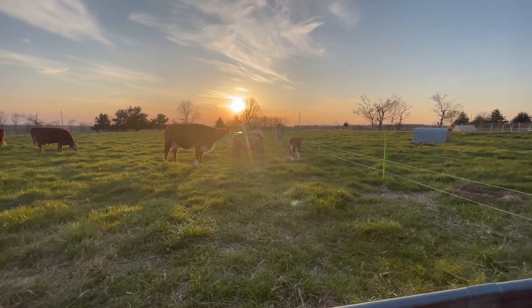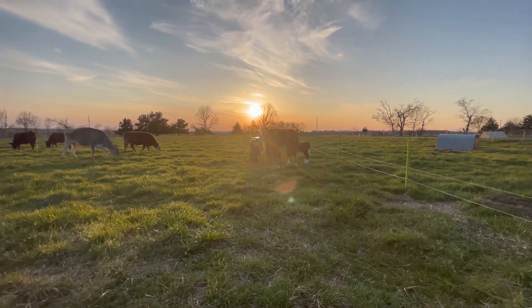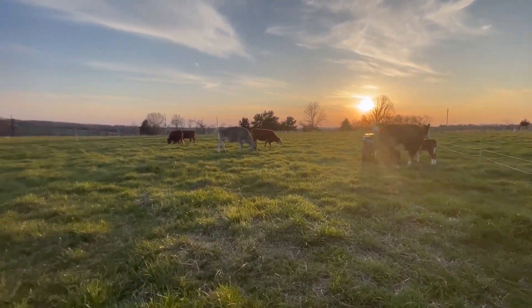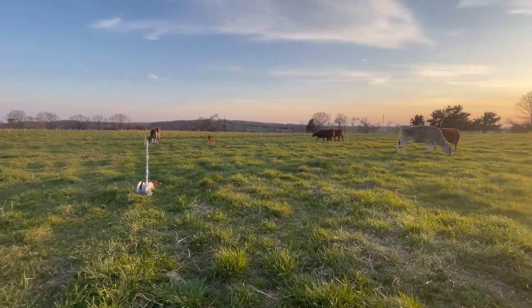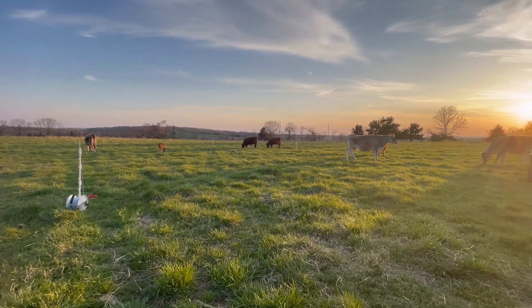It's a good evening out here. Cows are chomping away, sun going down, temperature's good. Be blessed and be a blessing, everybody. Thanks for watching.